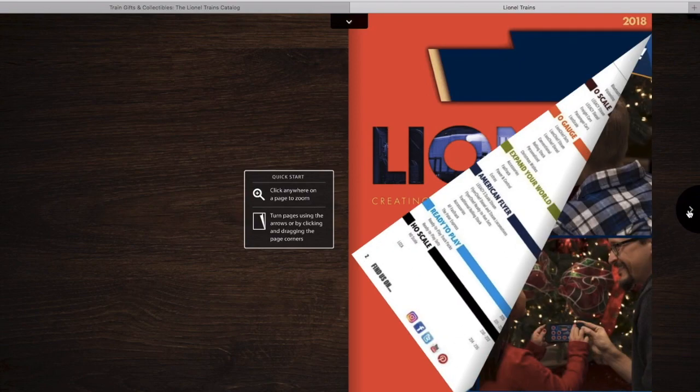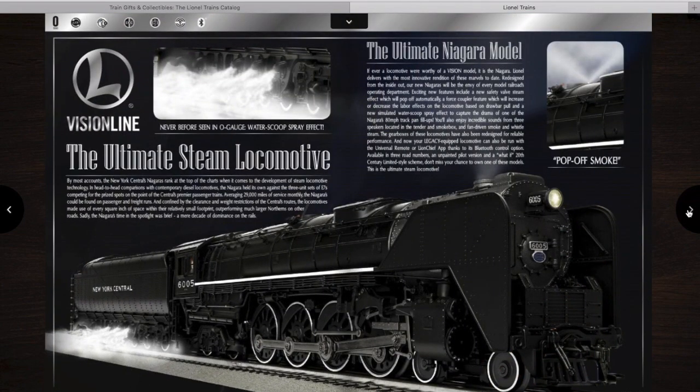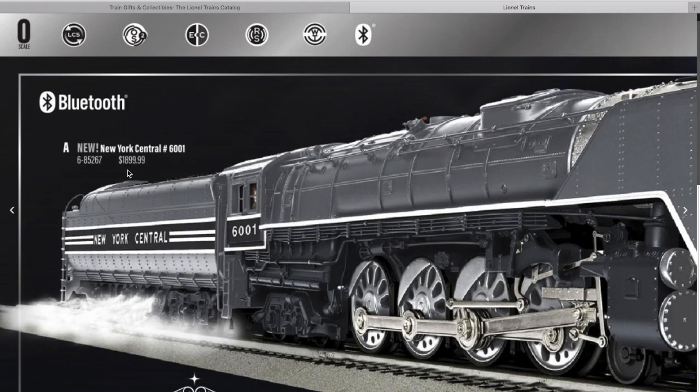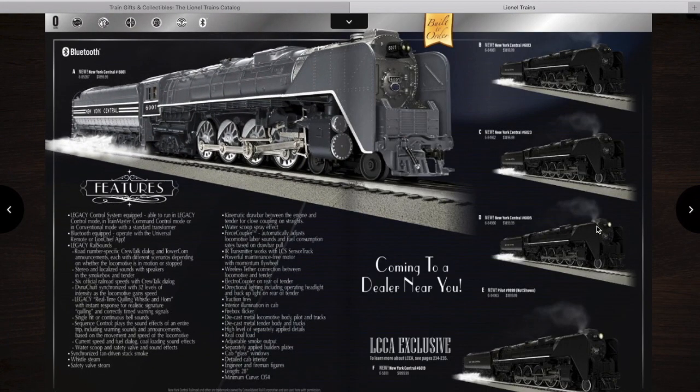I'll go ahead and show you what we have in this catalog. The new Vision Line engine, the Niagara, was released in this catalog. Lionel is saying they want $1,900 for it, which is about what they normally would want. They have a Fantasy Greyhound, the normal paint schemes, and an LCCA exclusive.